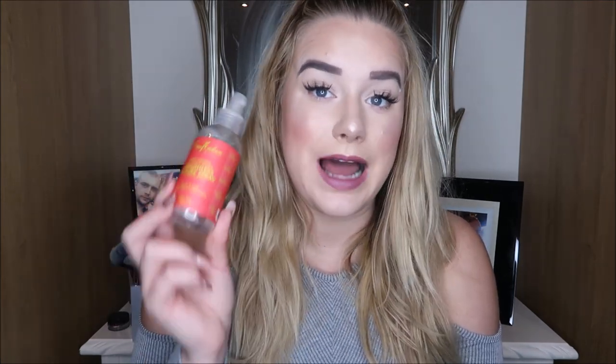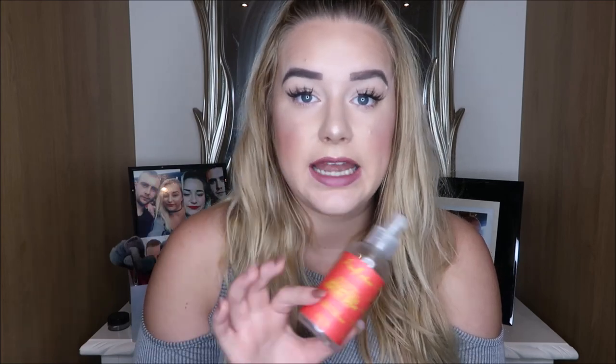Another product I've already repurchased is the Sheer Moisture Fruit Fusion Weightless Texture Spray — the tousle and hold for fine wavy curly hair. You will have seen when I did my easy heatless curls tutorial I used this, and I've literally never stopped using it since. It's such an amazing product — perfect to give you that little bit of volume and texture, especially when you're doing rag curls or any heatless curls.